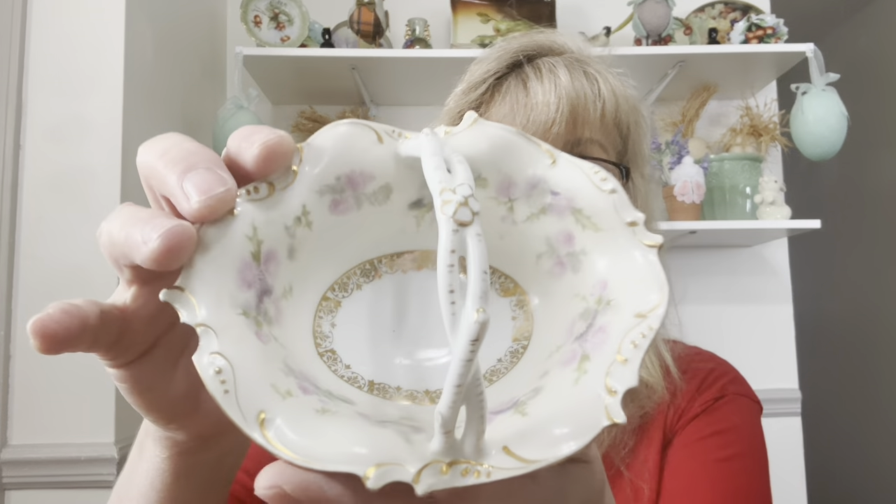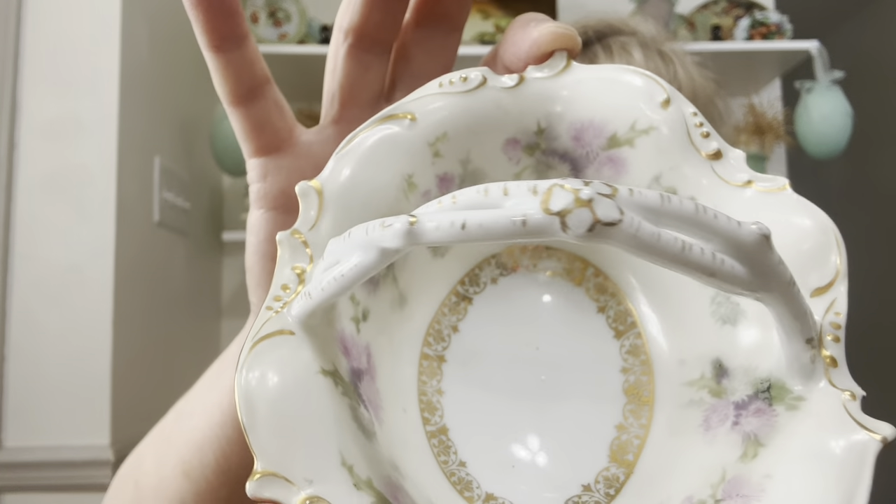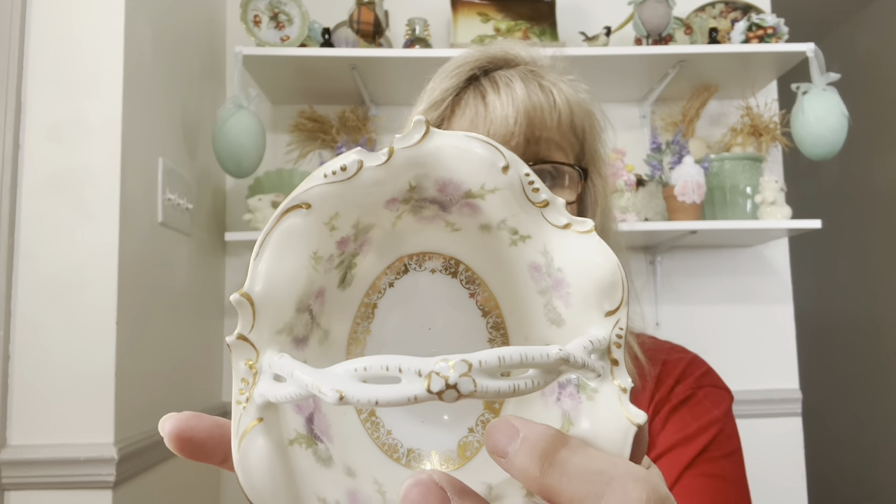I got this beautiful little dish. It does have a chip on the underside, and again I don't care. I let everyone know if something has damage, and it's up to them if they would like to buy it or not — especially if it's underneath, you're not even going to see it. This is made in Austria, a beautiful basket with purple and pink flowers on the inside. It's not going in the landfill.